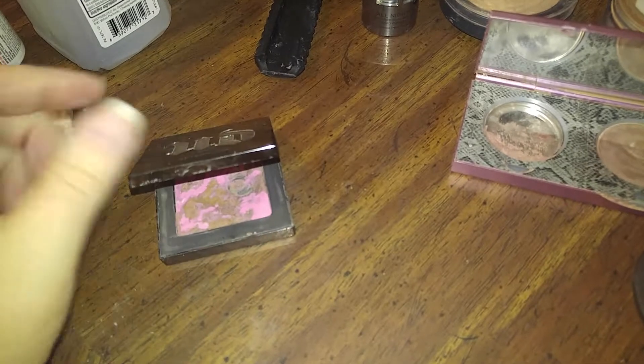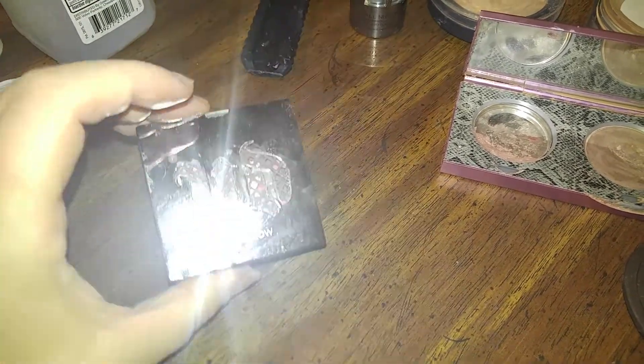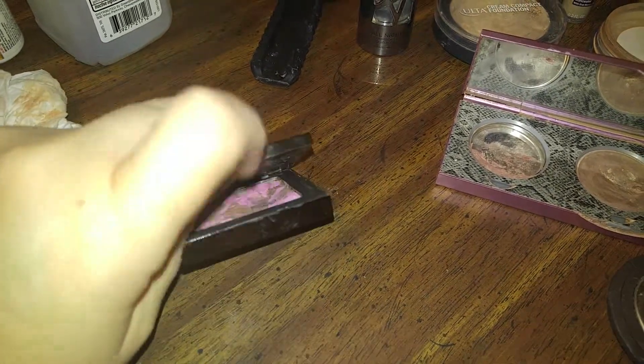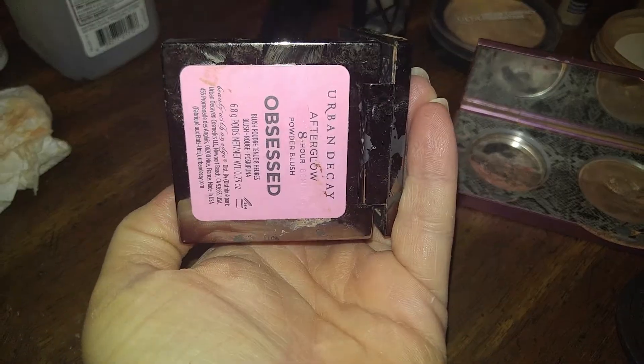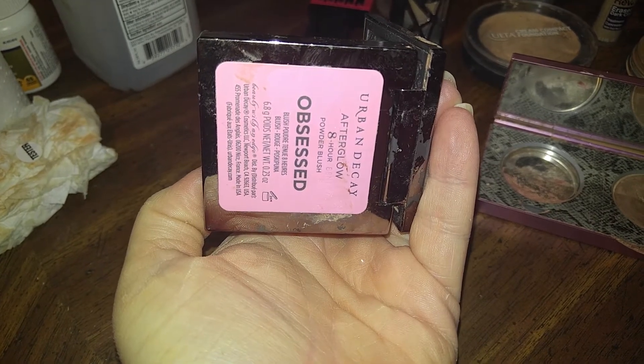But this is what I had salvaged. I still have to clean it up a little tiny bit. I was just cleaning it up so you guys can see. This is the Urban Decay Afterglow. And I just read it on the back because I'm not that much of a lip makeup person. Anyways, it is powder blush.